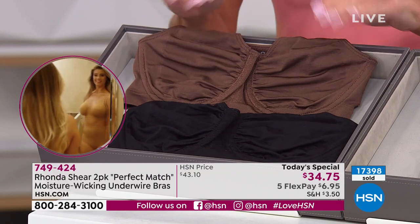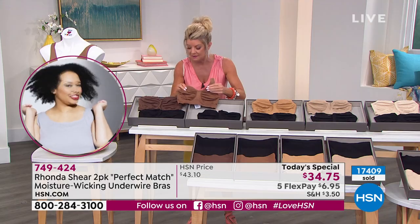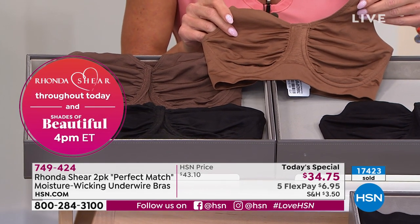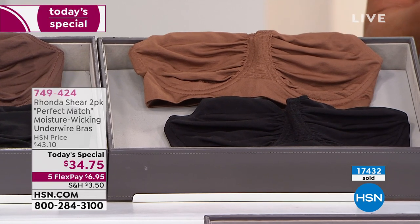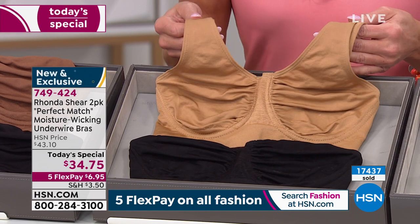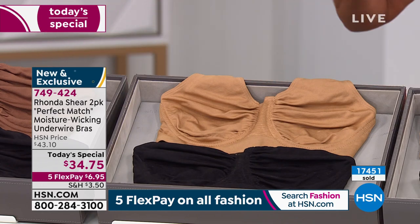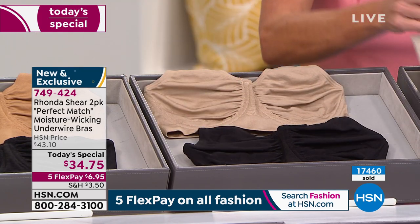Each color — espresso, clay, suntan — comes paired with a black. I'm loving the clay. You can see it right there — isn't that pretty? And yes, we're going to add even more colors. We can't do as many as a cosmetics base, but we'll keep adding. These neutral basics are so important alongside fun colors. That suntan on Lynn looks amazing. I'm that neutral girl — that's why I ordered two of the beige and black, plus one suntan.